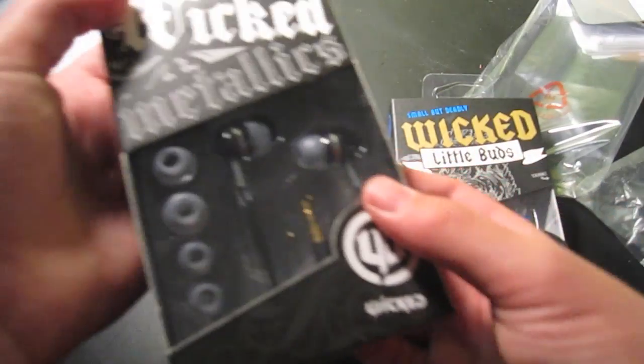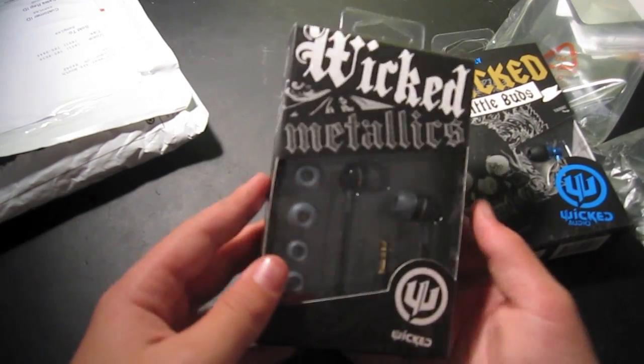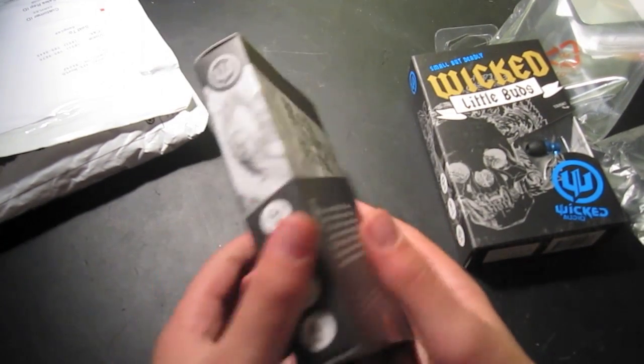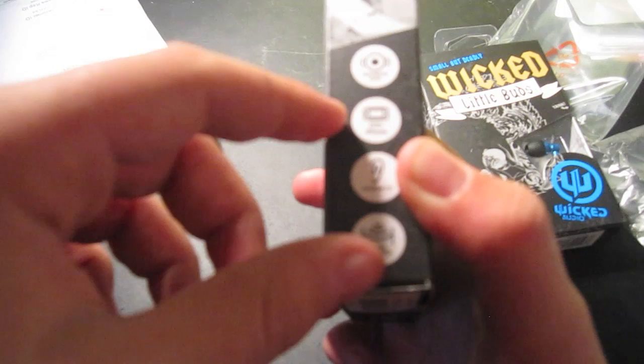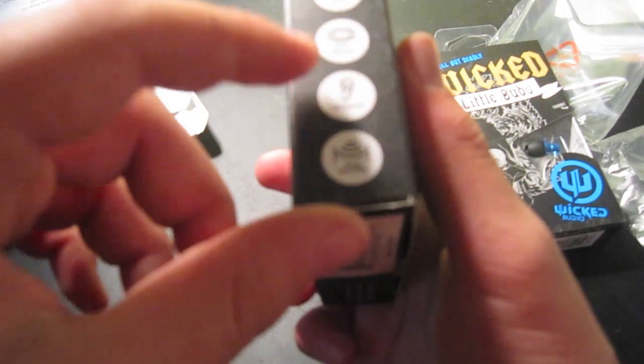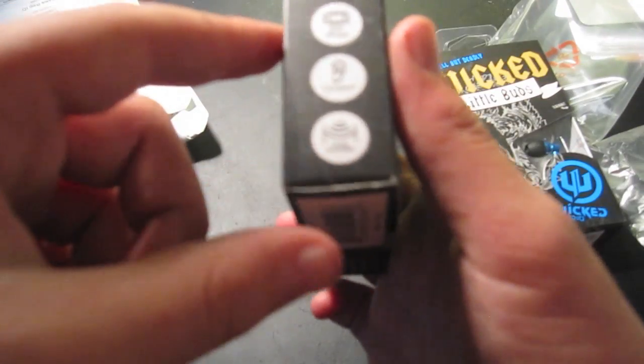These are pretty small, so I guess it fit in here. Overall, nice box quality. Right here it says it has enhanced bass, which means deeper beats. It fits the iPhone, it's custom fit which means it has different earbuds, and it also has noise isolating. On the back it says 'rock your ears and fill your ears with the Wicked Metallics and prepare for mind-blowing sound' and all that.